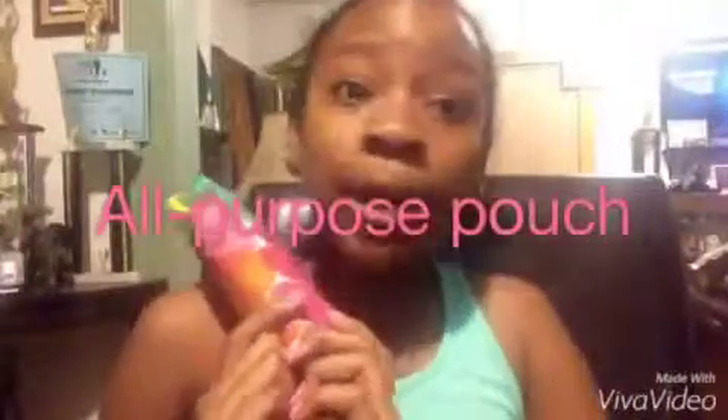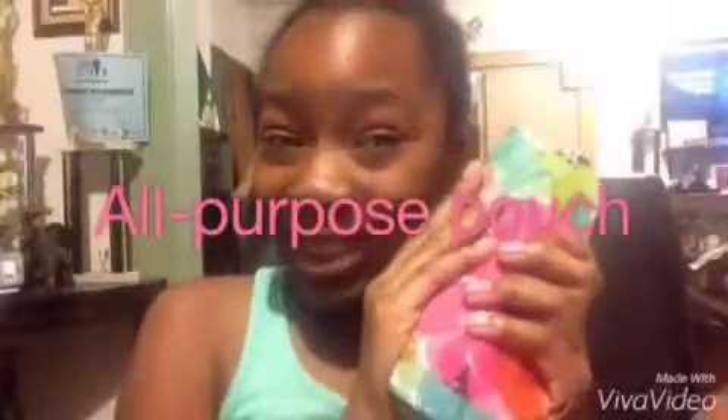Hey, it's me Gigi, and this video is going to be a what's in my school all-purpose pouch, because I have everything I need and want in here. Let's get into what's inside — we're gonna open the majestic bag. I have quite a few little knickknacks here and there inside of it, so let's see what I have. You might see some weird stuff.